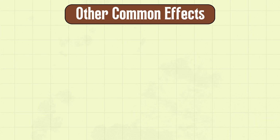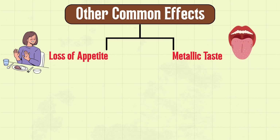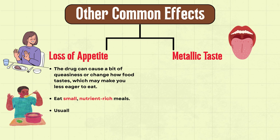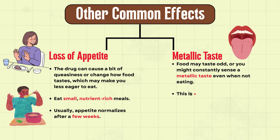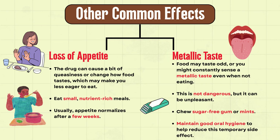Besides digestive troubles, you might also notice loss of appetite and altered taste. The drug can cause queasiness or change how food tastes, making you less eager to eat. Eat small, nutrient-rich meals — appetite usually normalizes after a few weeks. Food may taste odd, or you might constantly sense a metallic taste even when not eating. This is not dangerous, but it can be unpleasant. Chew sugar-free gum or mints, and maintain good oral hygiene to help reduce this temporary side effect.